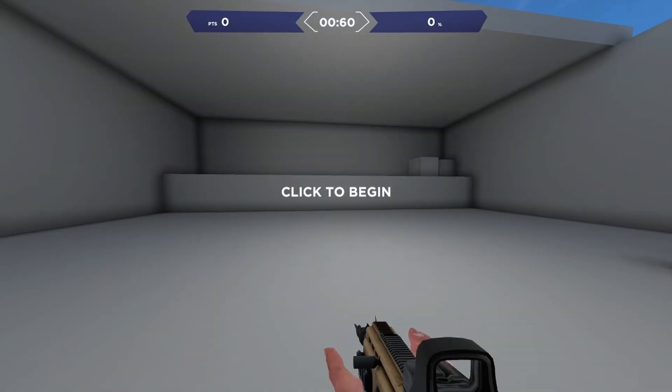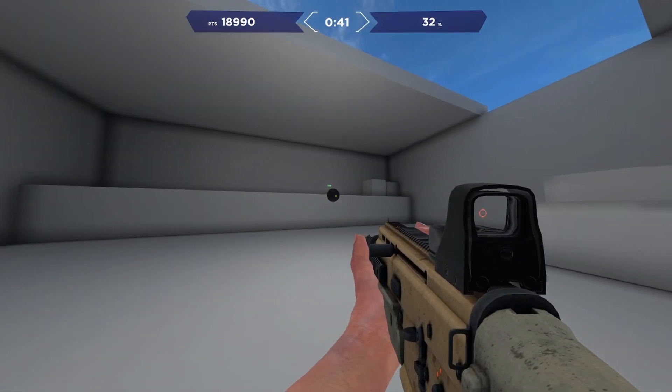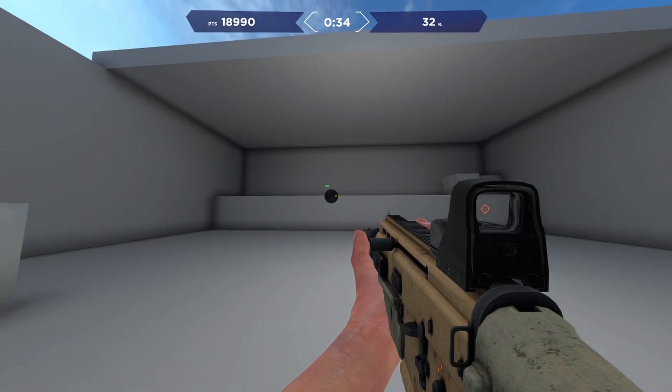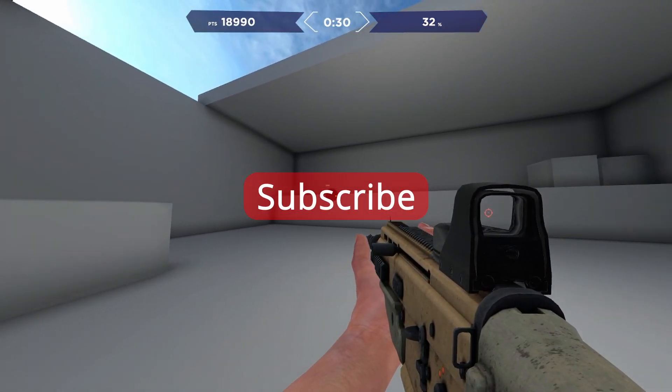In my opinion, lighter colors are just easier to track — I have no idea why. To understand what the best color for tracking targets is, we first have to understand what tracking a target is. Tracking is a basic mechanic that refers to seeing a target, reacting to its changed position, and adjusting your aim to that motion, as seen in the clip of Bardos.